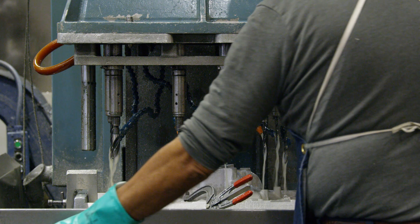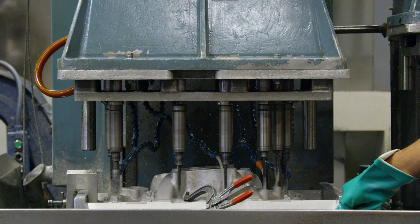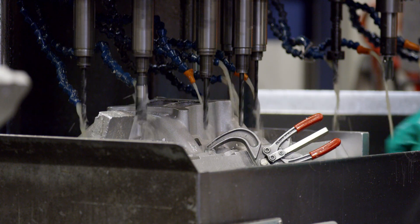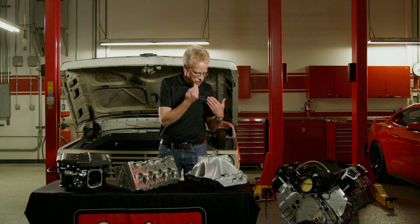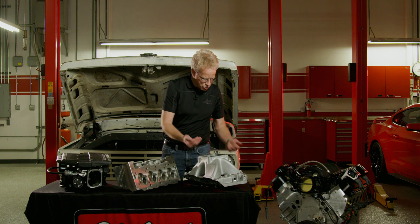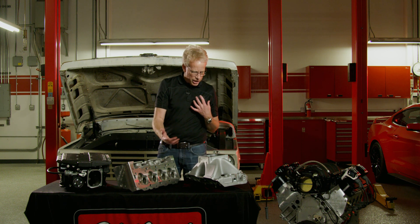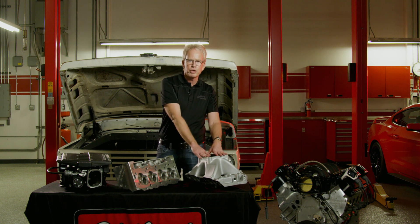An intake manifold has no moving parts, yet it can change the torque and horsepower of an engine dramatically. You have to picture what's happening inside an engine — you've got a piston moving up and down. Sometimes it feels like constant airflow, but it's not. It's one cylinder at a time, one after the other, and that interrupted flow causes pressure waves that go through the manifold.